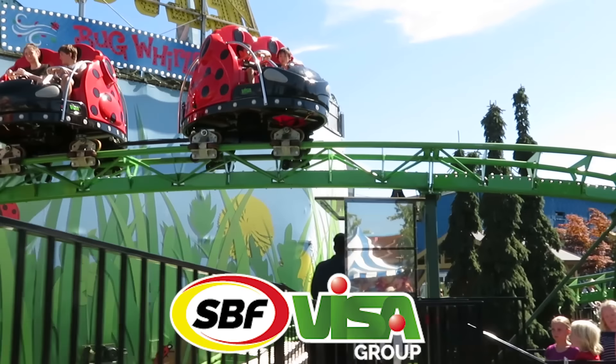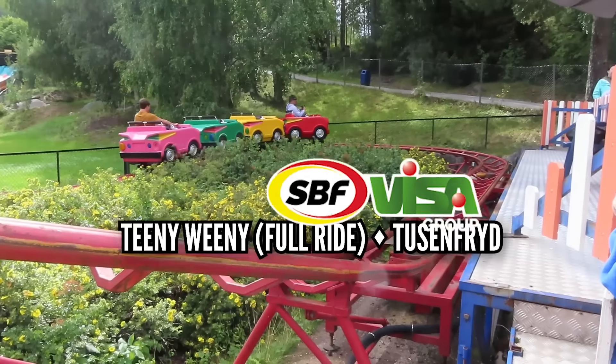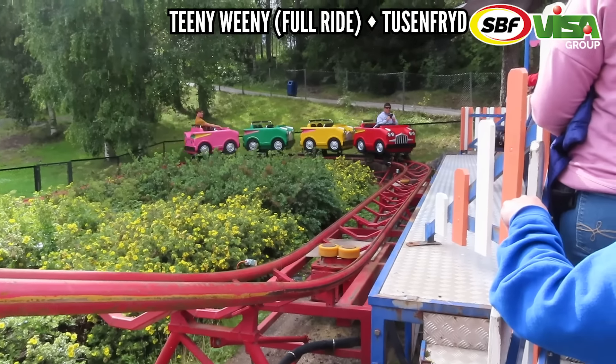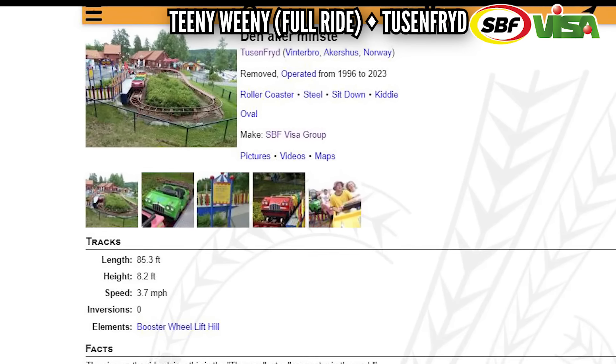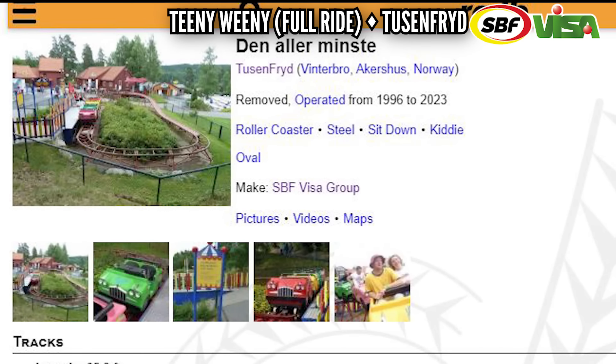SBF VISA makes a lot of small rides, but this one is easy: Teeny Weeny at Tusenfryd. Just the whole ride — all 85.3 feet of track is the best element. However, I was today years old when I found out this was taken out after last season. I really had no idea. What a shame.